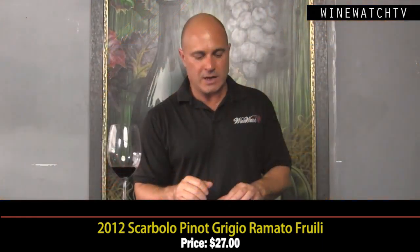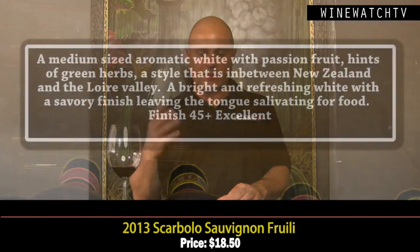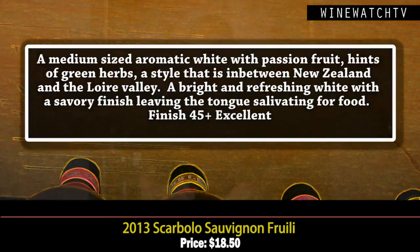The Sauvignon is kind of a medium-styled wine with nice aromatic notes — passion fruit, hints of green herbs — a style in between New Zealand and the Loire Valley. Bright and refreshing on the tongue with a nice savory finish leaving your tongue salivating for food. An excellent example of Sauvignon from Friuli at $18.50.